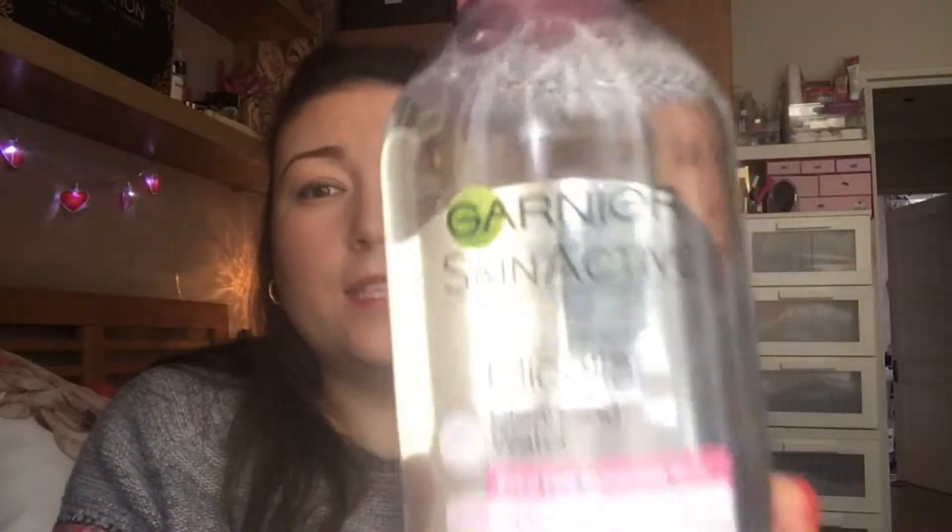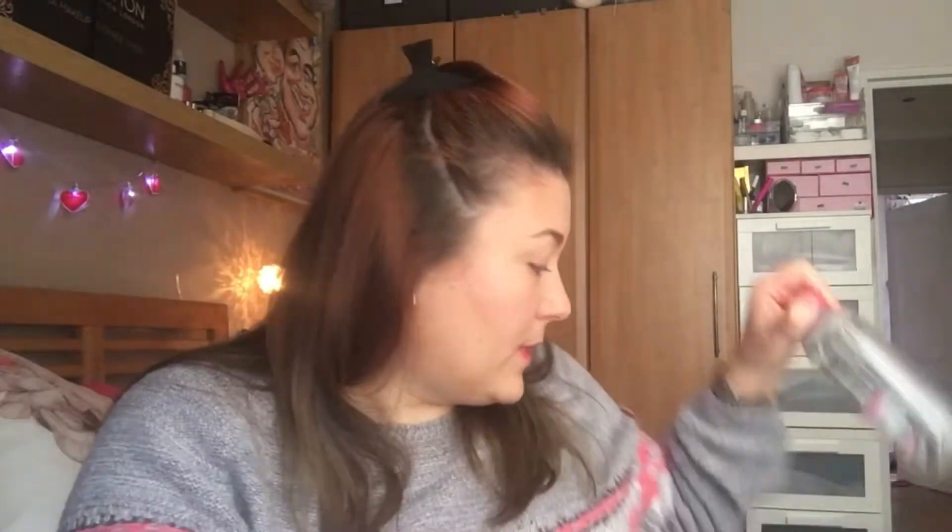To take my makeup off and to cleanse, I use the Garnier Micellar Water and this is the second one that I've bought. I love this. I used to use the Nivea one that you have to shake - I can't remember what it's called but it used to really, really sting my eyes. So this one is just perfect. It doesn't sting my eyes, it takes all my makeup off and it's lovely.